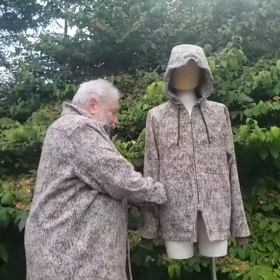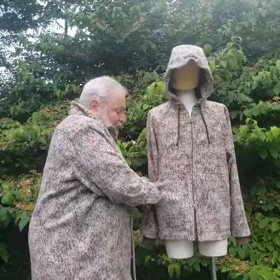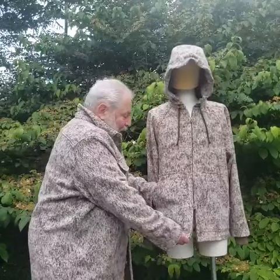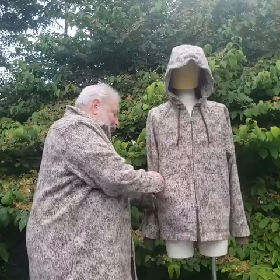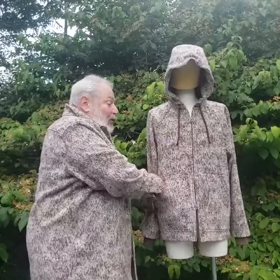The hooded jacket has significant side pockets — very large side pockets that close from the top, and the advantage to that is it lets you seal out more cold air if you need to.